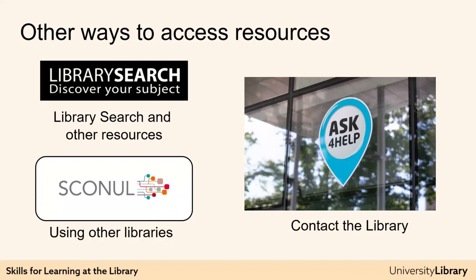If there are any resources you need for your work but you cannot find on Library Search, you have a few options. The first thing to try is to get in touch with the library via Ask for Help — we are always happy to help. We may not be able to organise access to everything, but there are lots of ways we can organise access to resources for free, or we may be able to suggest alternatives.